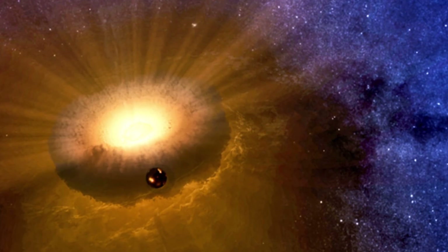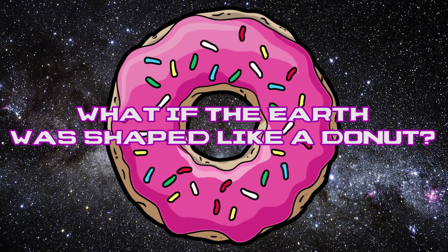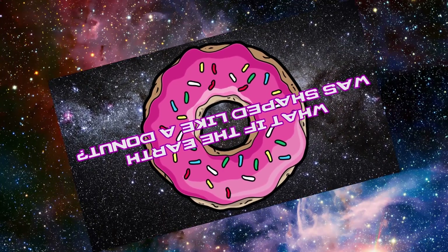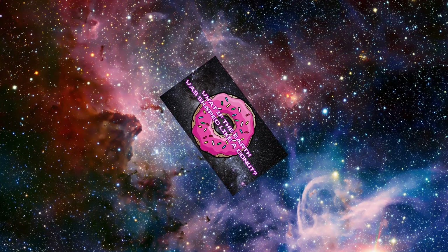So the takeaway from this should be: whoa, doughnut-shaped planets could exist, but they are very improbable, and living on one would be pretty intense because they are very, very volatile. I am honestly pretty happy with our spherical Earth — it basically does the trick, right? Final thought: do you think that out there somewhere there is a band of doughnut Earthers, like flat Earthers?